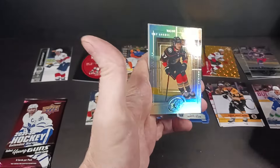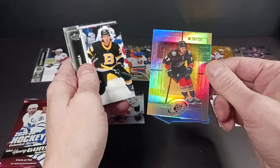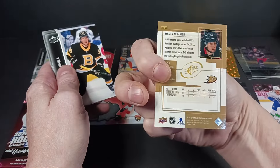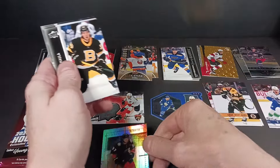There's another tribute card from SPX — Mason McTavish. It's a good one. Rookie tribute card of the 99-2000 SPX design. Right on — it's a very shiny card. And the last pack.